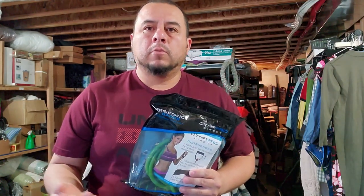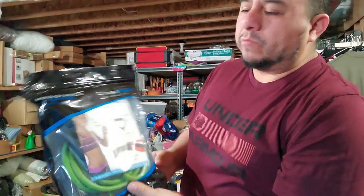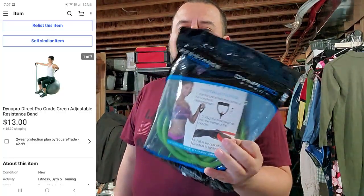So three small sales on eBay, one on Poshmark, and one on Mercari — they're all small. I found two more of these, so I listed them right away. I had sold the others for $10 before, so I listed these for $15 plus shipping and took an offer of $13 plus shipping.